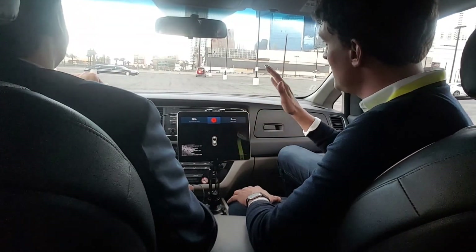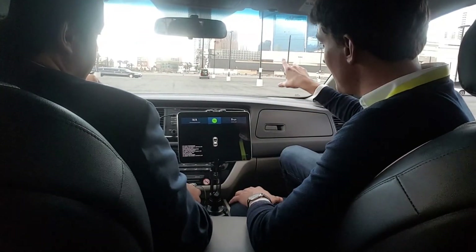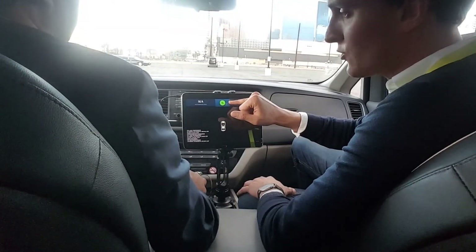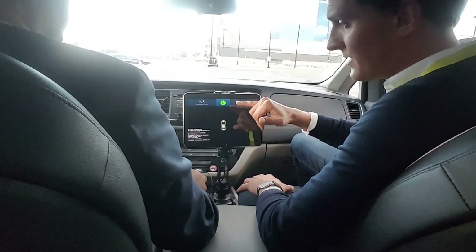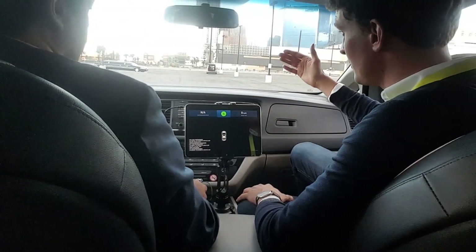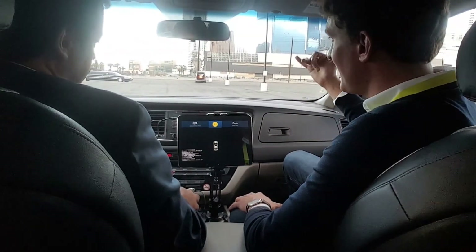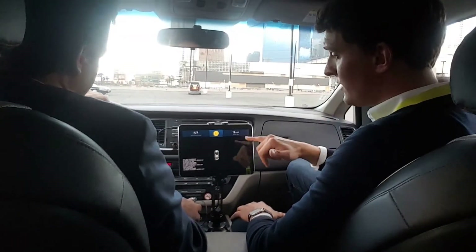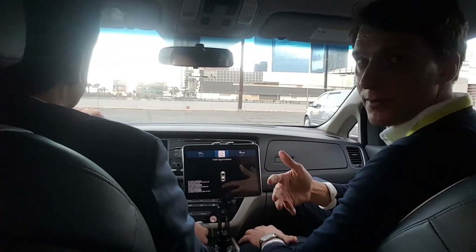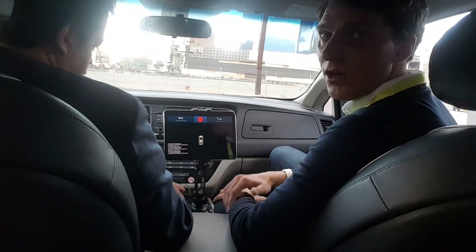The first application we're showcasing is Vehicle to Infrastructure. We set up a traffic light up front. What you can see on the application is exactly the time remaining on the green light — seven seconds, six, five seconds left. The first thing we'll show is a red light violation warning. The system senses the red light is coming up, we're at one second to a red light, and it gives you a warning.